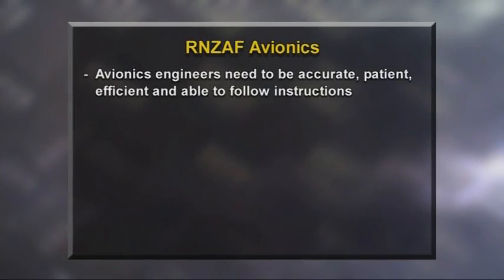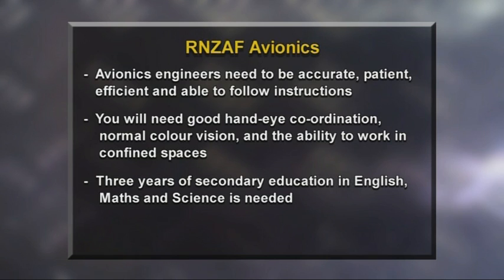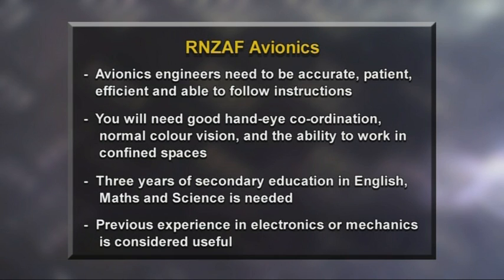Definitely my favourite part would be fixing up the HSI unit — that was fun because it was really techy. Finding the fault, soldering it, doing it by hand — it was really great. Avionics engineers need to be accurate, patient, effective, and able to follow instructions. They should be practical and logical in their work, with good hand-eye coordination, normal colour vision, and must be comfortable working in confined spaces. Three years of secondary education in English, Maths, and Science is needed before starting training, and previous experience in electronics, electrical work, or as a mechanic is also useful.